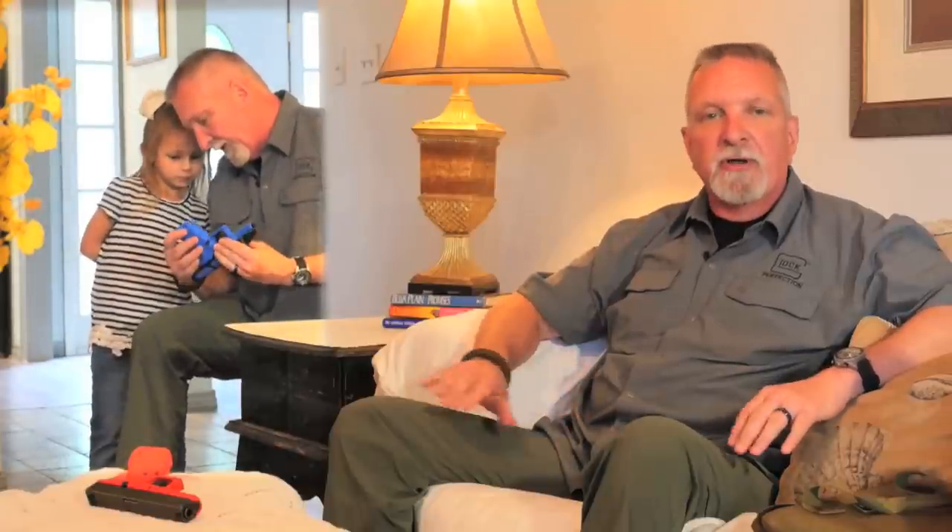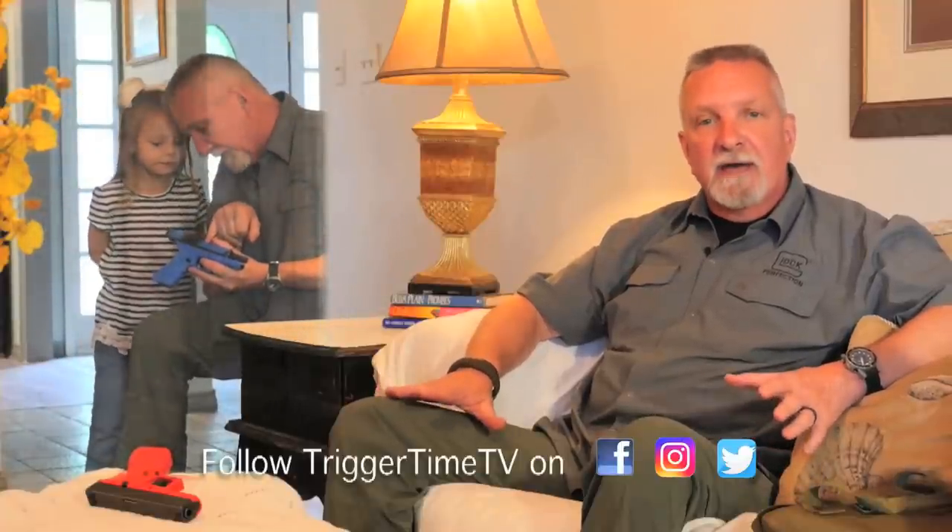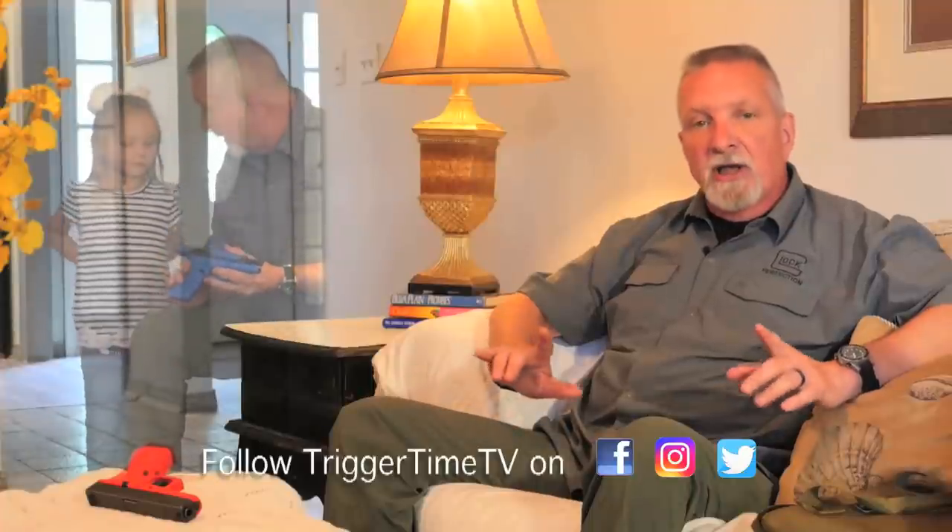She was curious about firearms, so I showed her the weapons, let her clear them, and showed her how to clear the weapon. Also, anytime she would ask a question and wanted to look at the gun, I would go get it out every time, let her look at it, and then put it back up. This took away her curiosity as far as wanting to go look at the gun herself.